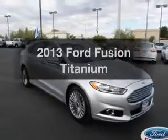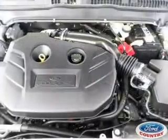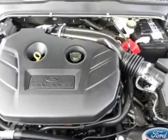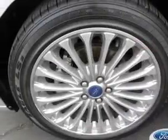Get noticed in this 2013 Ford Fusion. Travel the roads in style and comfort in this great vehicle. With an efficient 4-cylinder engine, the powertrain includes front-wheel drive, connected to a smooth shifting 6-speed automatic transmission.